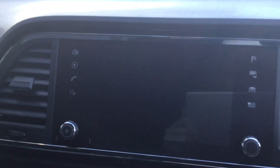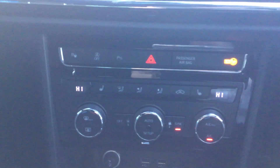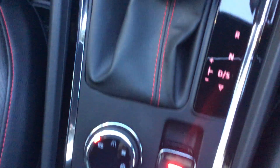We've got an 8 inch touchscreen display — I'll just turn the vehicle on to highlight that. Dual zone climate control, start-stop, park assist, DSG gearbox, drive mode select and the electric handbrake.